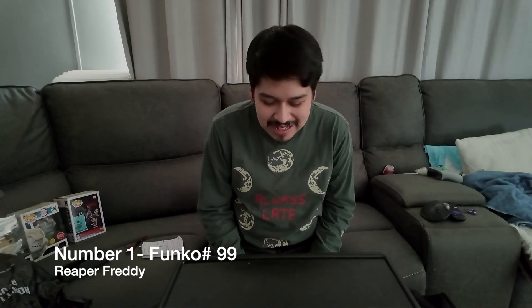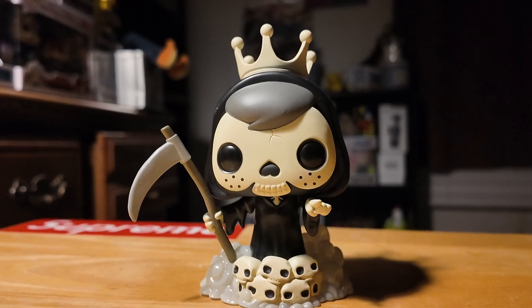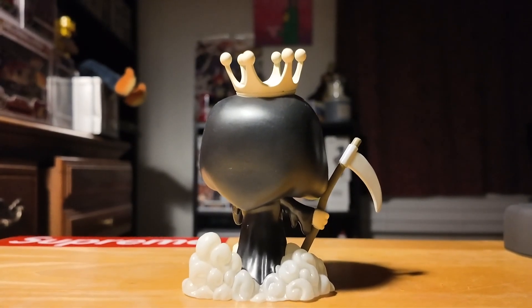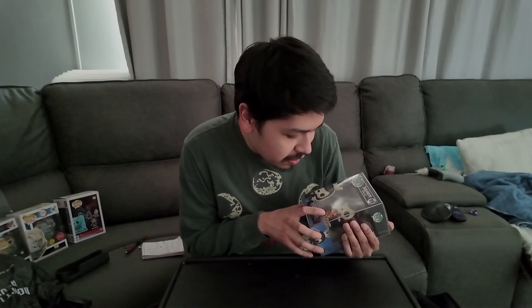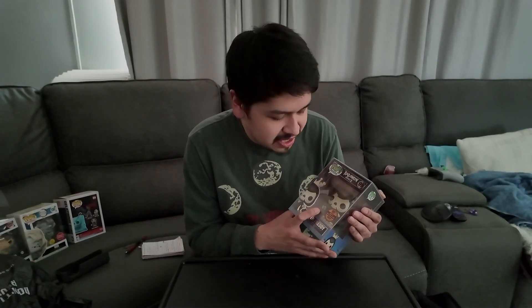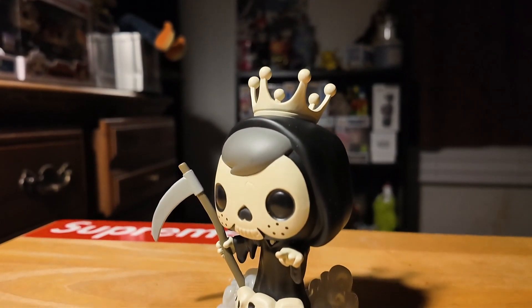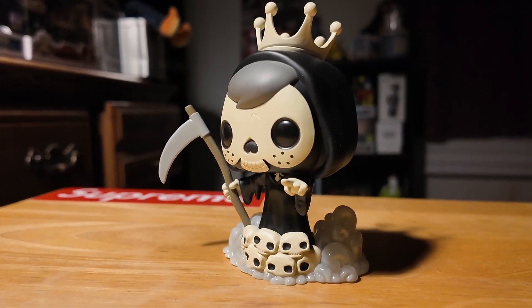And then the final one on my top 10 list — I hold this one dear to my heart because it was not easy to get. My number 1 is the Reaper Freddy NFT pop. As you can see it's just really, really cool looking. There are only 1,550 pieces of this in the world, so if you're lucky enough to have one — congratulations, you're really lucky.